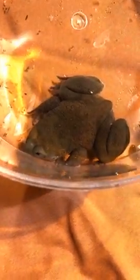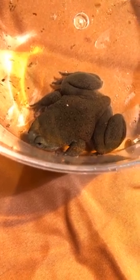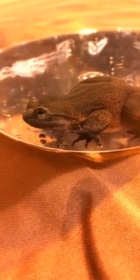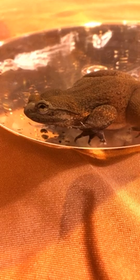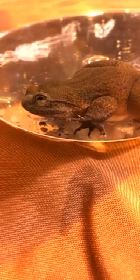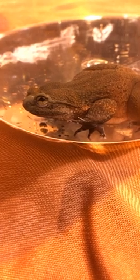These Togo Slippery Frogs were actually thought to be extinct for about 20 years. Recently, in about 2005, small groups were found in Togo, Africa. They were originally found in Ghana, which is just west of Togo, but in those last 20 years they were not found. So they found a couple in 2005 and 2006 — came back from the dead amphibians. The Togo Slippery Frog is critically endangered, with only about 300 in the wild.